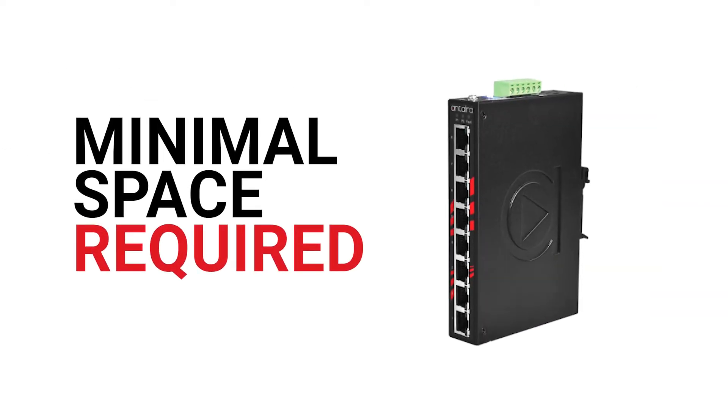It also needed to fit into a small enclosure because they wanted to minimize the space that their system took.